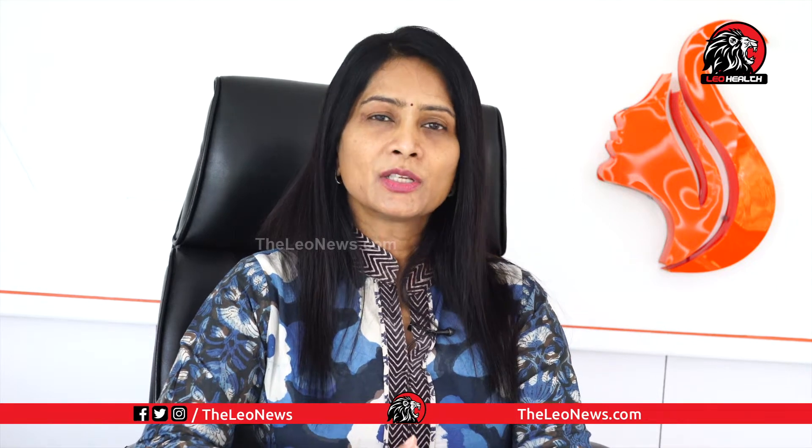Botox is mainly used in cosmetology to treat wrinkles. These wrinkles appear with age or due to excessive expression or excessive muscle action. Botox can be given from age 16 to 85 years without any side effects.